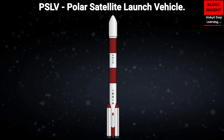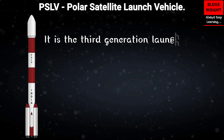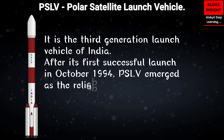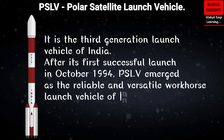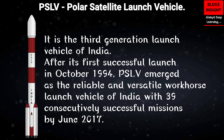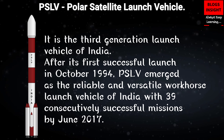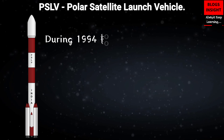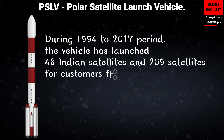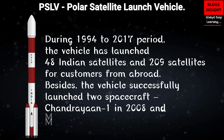PSLV, Polar Satellite Launch Vehicle. It is the third generation launch vehicle of India. After its first successful launch in October 1994, PSLV emerged as the reliable and versatile workhorse launch vehicle of India, with 39 consecutively successful missions by June 2017. During 1994–2017, the vehicle has launched 48 Indian satellites and 209 satellites for customers from abroad.